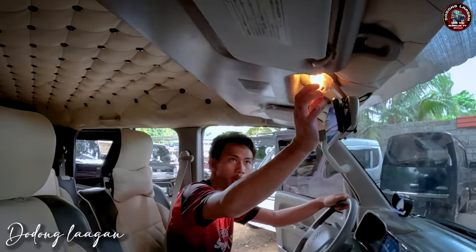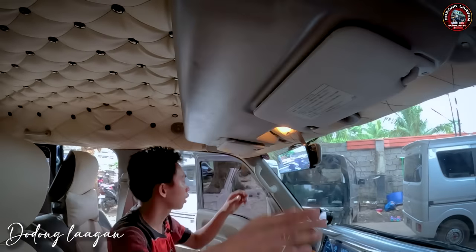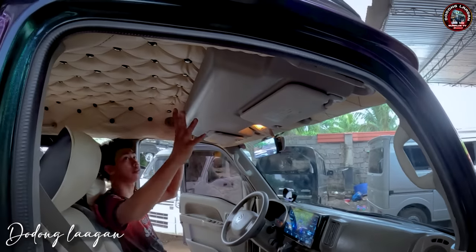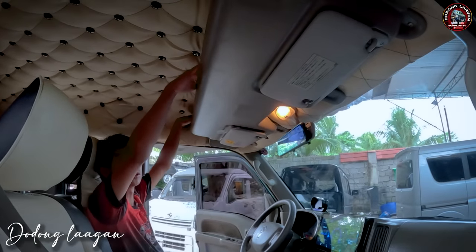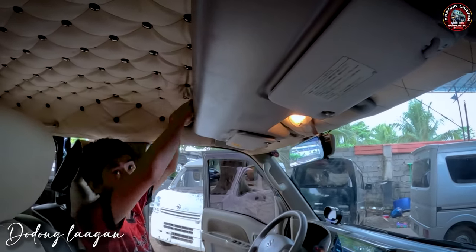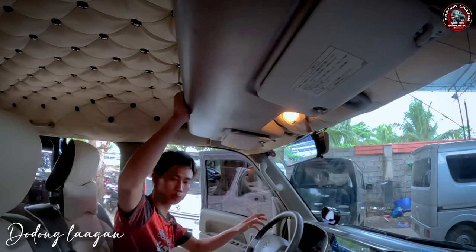Meron syang room light dito. Sun visor, left and right. Meron syang mga handle dito. Sa mga DE-17V na power window mga kol, meron talagang storage dito sa eta. Pwede yung magamit, kahit anong ilagay nyo dito pwede po sya mga kol. Matigas po sya.